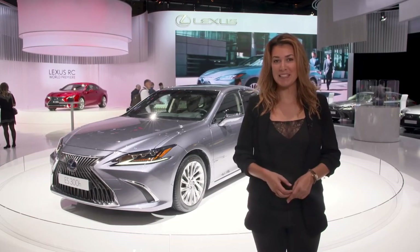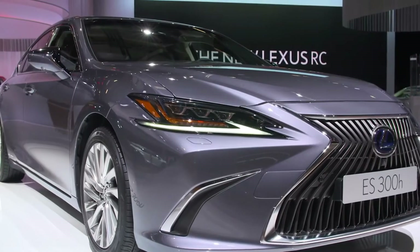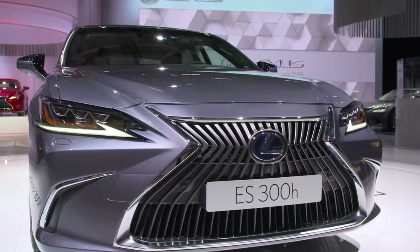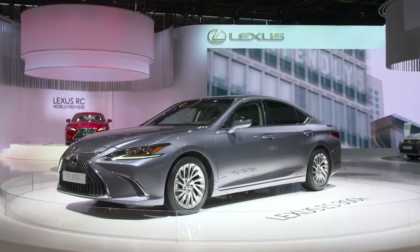Another European premiere today in Paris: the all-new Lexus ES — this elegant, dynamic, comfortable and luxurious sedan. This is the 7th generation ES and, for the first time ever after 30 years, it is being launched across Europe, hitting the showrooms in just a few months from now.